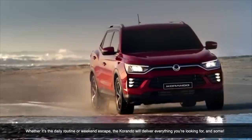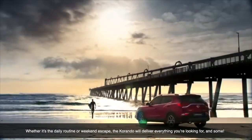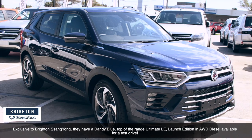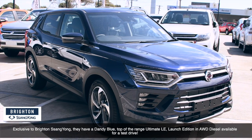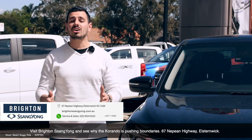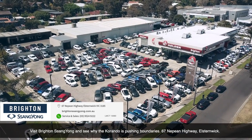Whether it's daily routine or weekend escape, the Corando will deliver everything you're looking for, and some. Exclusive to Brighton SsangYong, they have a dandy blue, top-of-the-range Ultimate LE Launch Edition in all-wheel-drive diesel, available for a test drive. Visit Brighton SsangYong and see why the Corando is pushing boundaries — 67 Nepean Highway, Elsternwick.